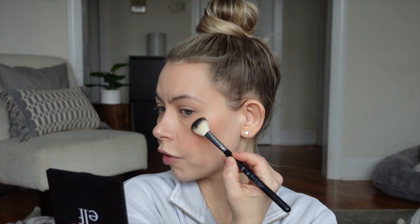One palette I am into is their illuminating palette. I think this is the light one — very, very natural looking highlight. It's not going to make you look overly highlighted. So if you like more of a lit-from-within glow, that's what this is going to do.